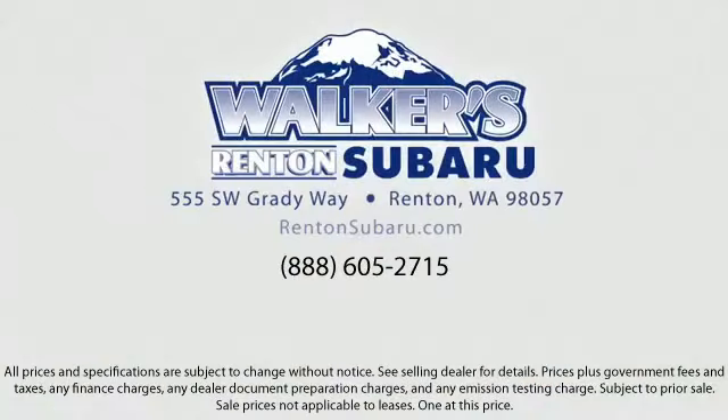Walker's Renton Subaru. Real value, real people, real simple. Located just off of I-405 and State Route 167, just minutes from I-5. It's simple to visit us anywhere in the greater Seattle area. See you next time.